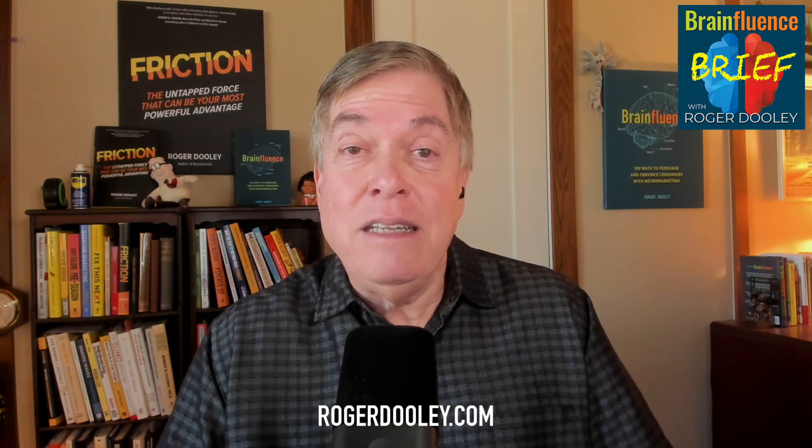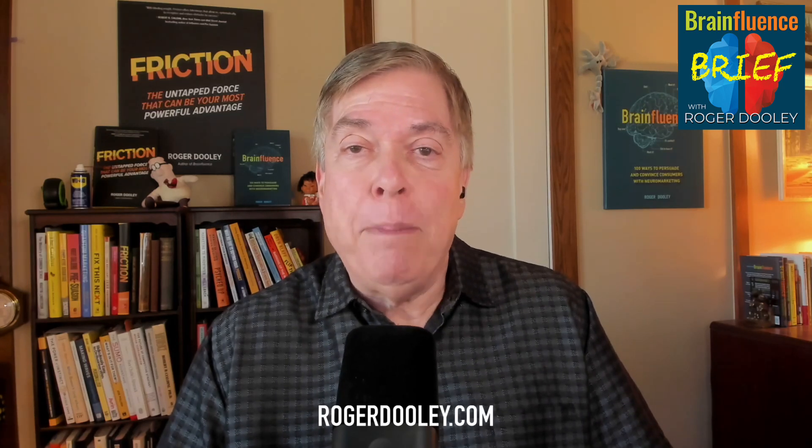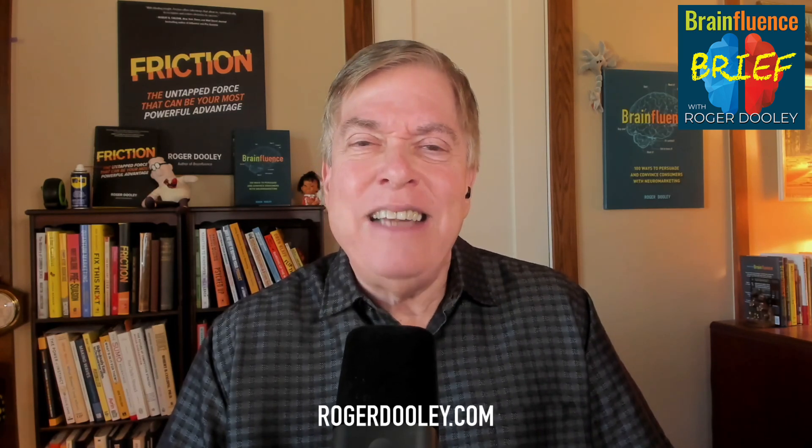Notebook LM gives you two hosts, but you can't change their voices, accents, language, or even have a solo host. The platform generates the episodes for you, and your control over the content is limited. It's polished, sure, but for someone looking to create a highly customized podcast, it's not quite there yet.